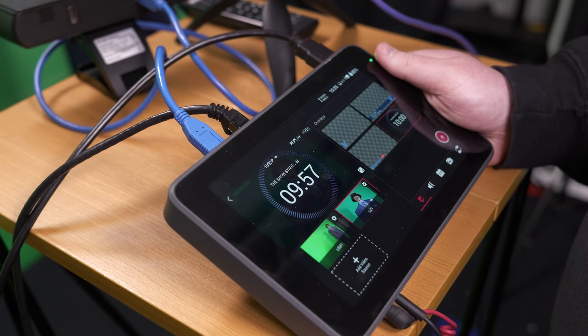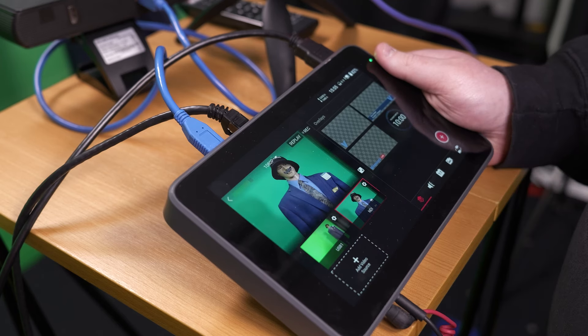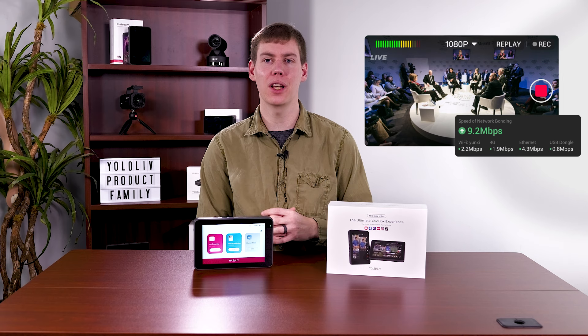The YoloBox Ultra comes with a bigger battery, a whopping 75.48 watt-hours, allowing you to stream for up to 6 hours. YoloBox Ultra also offers cellular bonding.